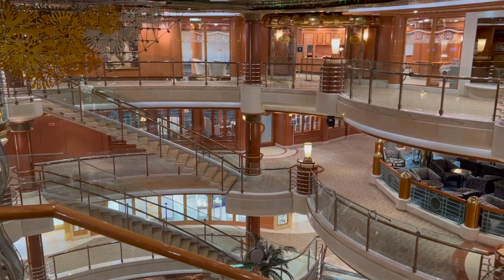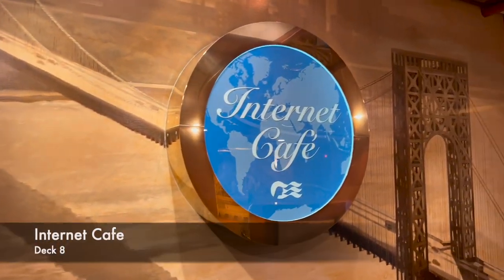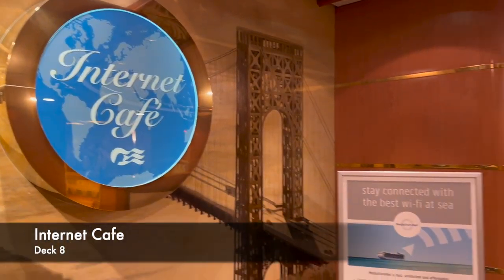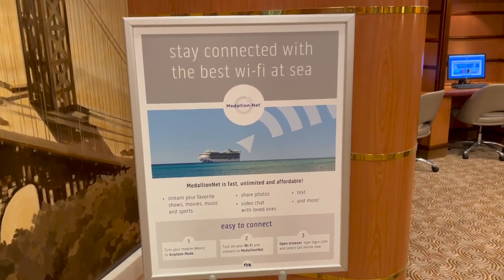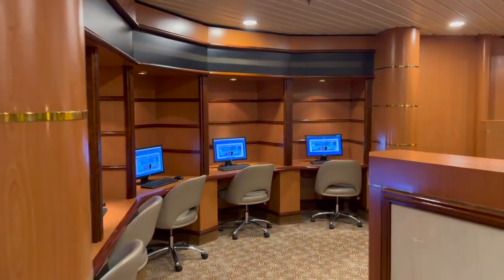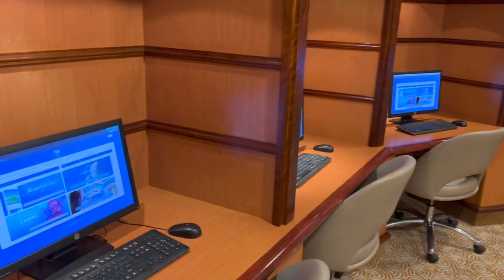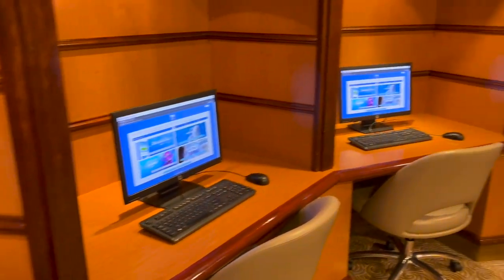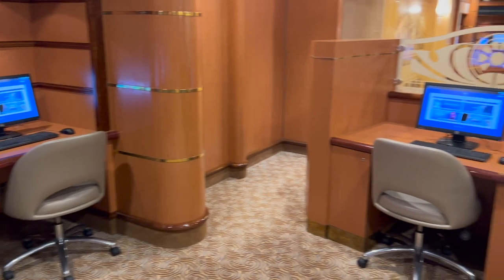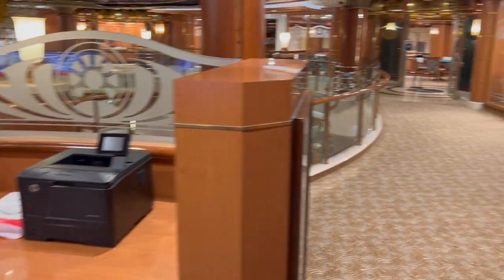On deck 8, there are only three venues to show you, as the rest of the deck is passenger cabins. First is the Internet Cafe — probably a venue on the way out on cruise ships, since most people bring their own devices and I never see anyone using them. But this one is pretty well equipped: plenty of computers, plenty of space, and there's also a printer if needed. Absolutely not an issue if you need to get online and do a bit of work.